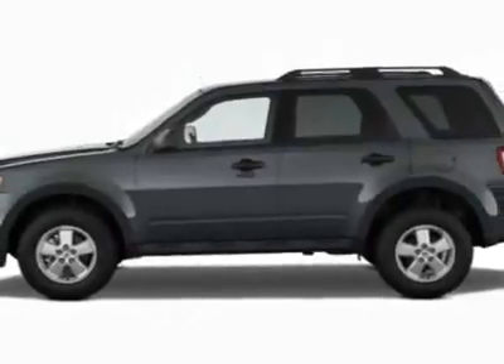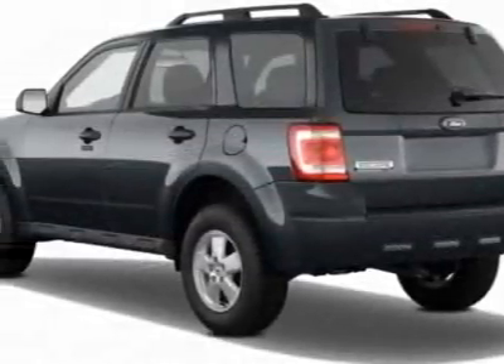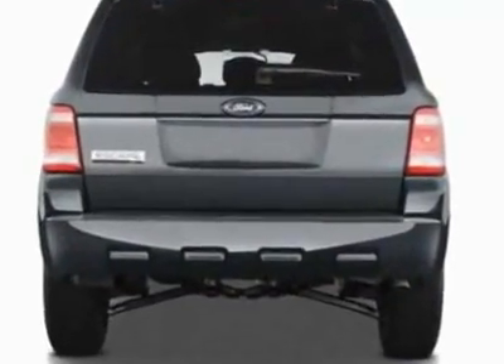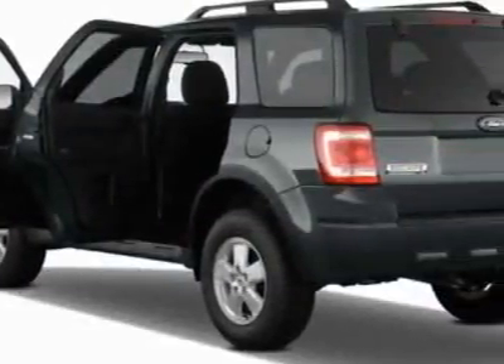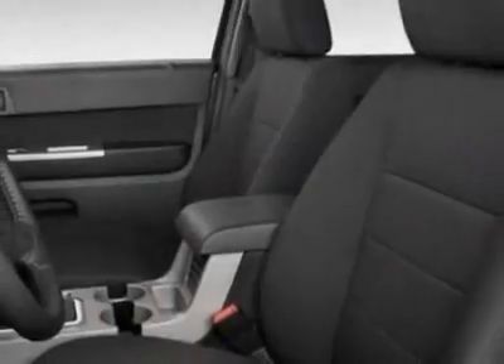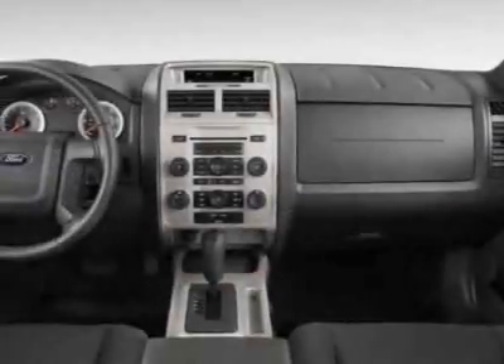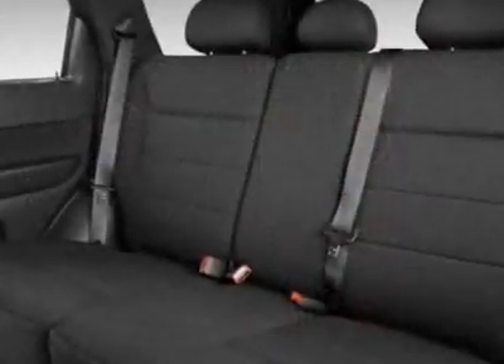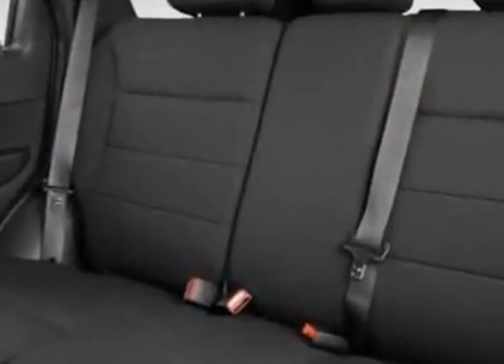This Escape boasts a 2.5 liter inline-four engine and has a six-speed automatic transmission. Additional options for this vehicle include the license plate bracket, 202A Equipment Group Order Code, California Emissions, six-speed automatic transmission, 2.5L I-4 Duratec engine, and the P235-70R-16 all-season BSW tires.